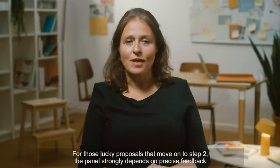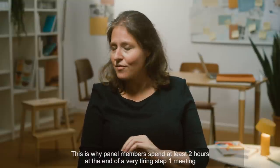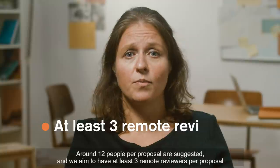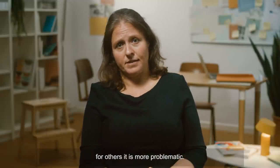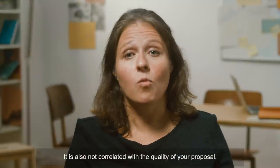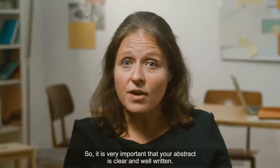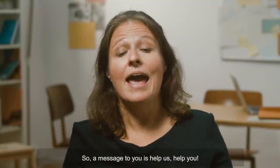For those lucky proposals that move on to Step 2, the panel strongly depends on precise feedback from the real experts in the field. This is why panel members spend at least two hours at the end of a very tiring Step 1 meeting, agreeing on the names of remote reviewers who will be sent the proposals to read at home. Around 12 people per proposal are suggested, and we aim to have at least three remote reviewers per proposal, allowing for disagreements. Statistics have shown that the number of remote reviewers does not influence your success rate — it is also not correlated with the quality of your proposal. What is important for you to know is that when reviewers are invited and they decide if they are the right people for the job, based solely on your abstract, they do not see your name. So it is very important that your abstract is clear and well-written. By doing so, we can get more appropriate reviewers for your proposal. So our message to you is: help us help you.